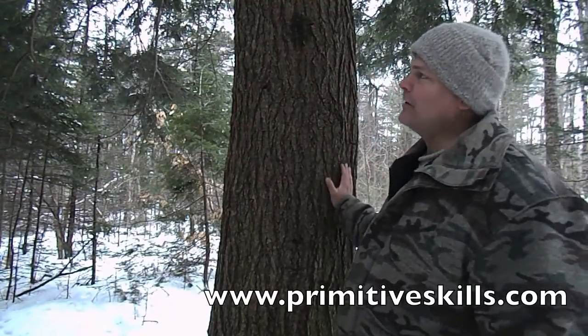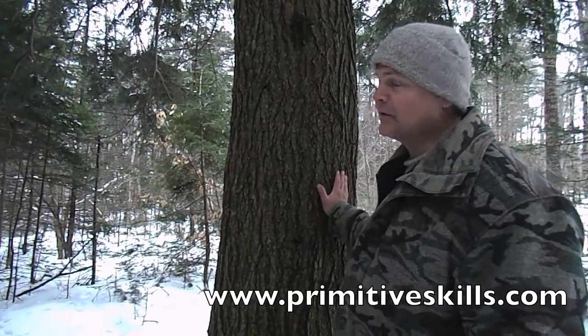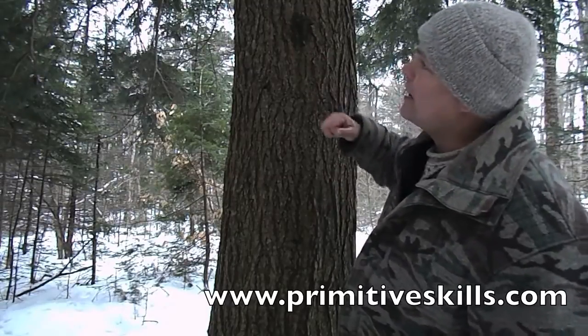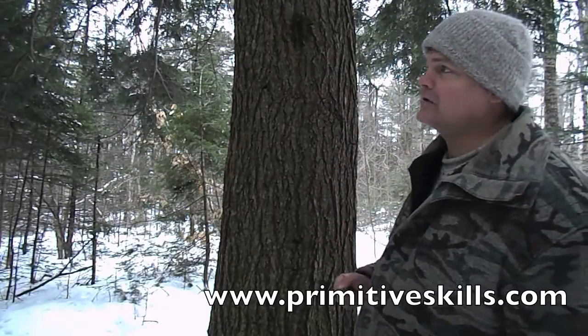Hemlock is also a great way to locate water. I would not build a shelter in a hemlock stand, but with regards to shelter, the dead hanging boughs make excellent rakes — they're resilient and springy.